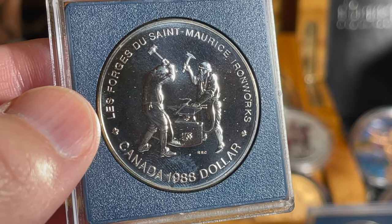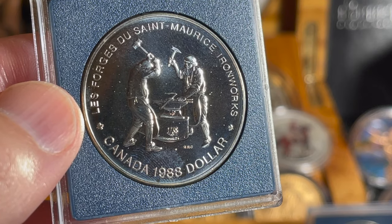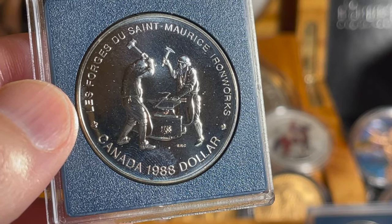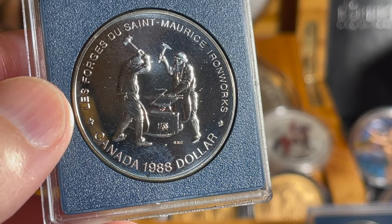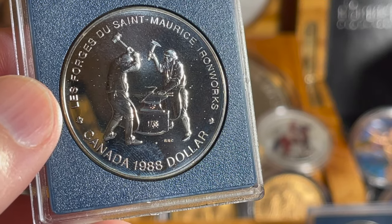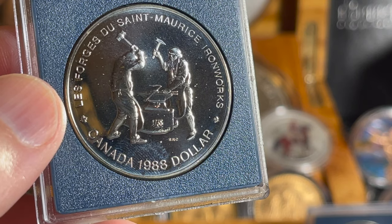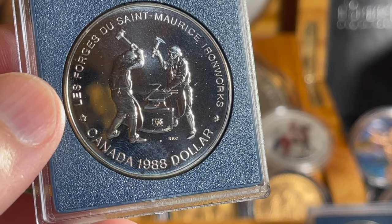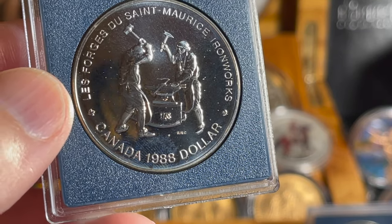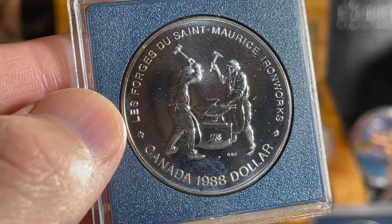Bankruptcy of the company's director led to a state takeover in 1742, and under the Treaty of Paris in 1763, ownership passed to the British Crown. The ironworks were then run by lessees, the most important being Matthew Bell from 1800 to 1845. The workforce, originally from iron-producing regions of Burgundy, developed a distinctive community in Canada's first company town. In 1973, the Saint-Maurice Forges became a national historic park, and archaeological research continues on the site.